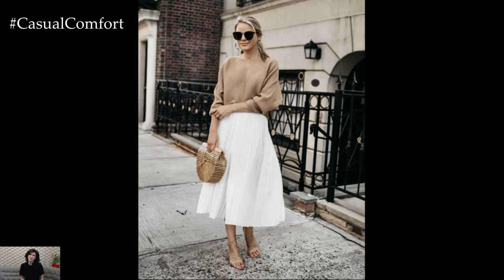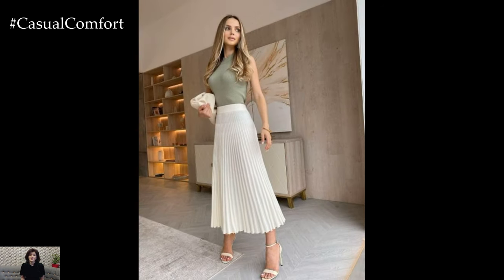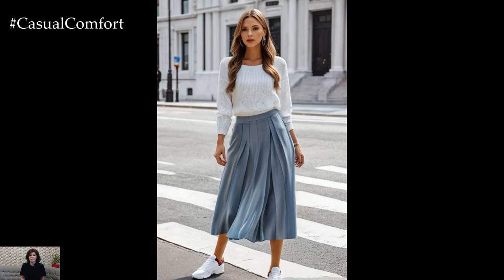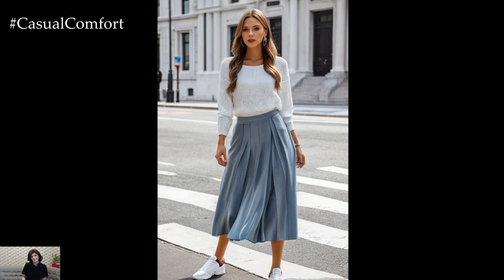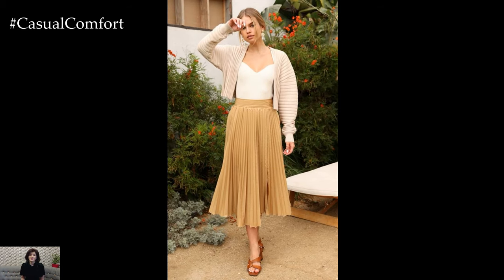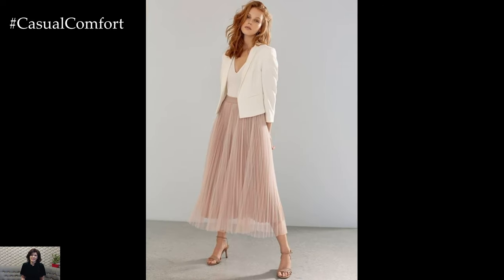Summer is the perfect time to embrace the breezy elegance of pleated skirts. These versatile garments can be dressed up or down, making them ideal for various occasions, from casual outings to more formal events. With their light, flowing fabric and flattering silhouette, pleated skirts are a must-have in any summer wardrobe. Here are some chic and stylish ways to wear pleated skirts this summer.